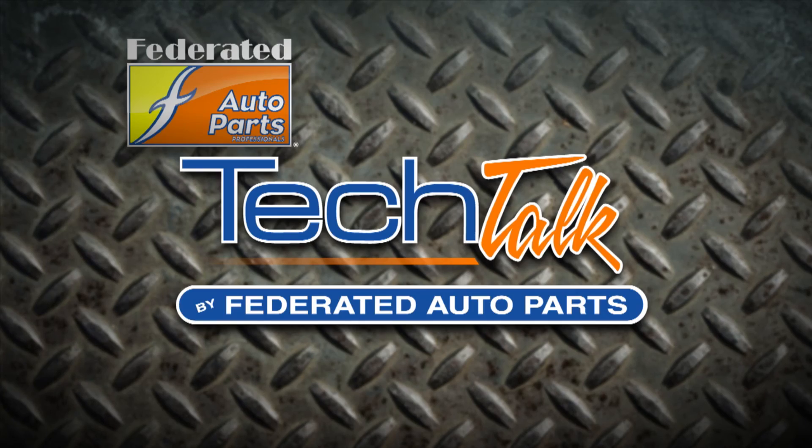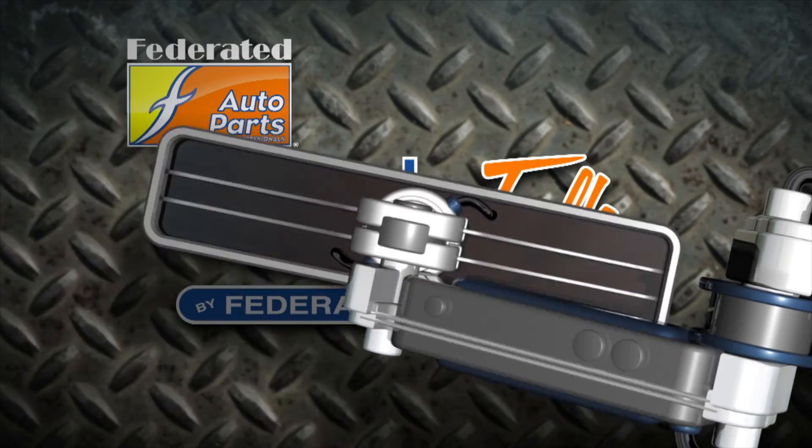Check them out at Federated Auto Parts, ask for them by name — ATK reman engines. They'll hook you up.